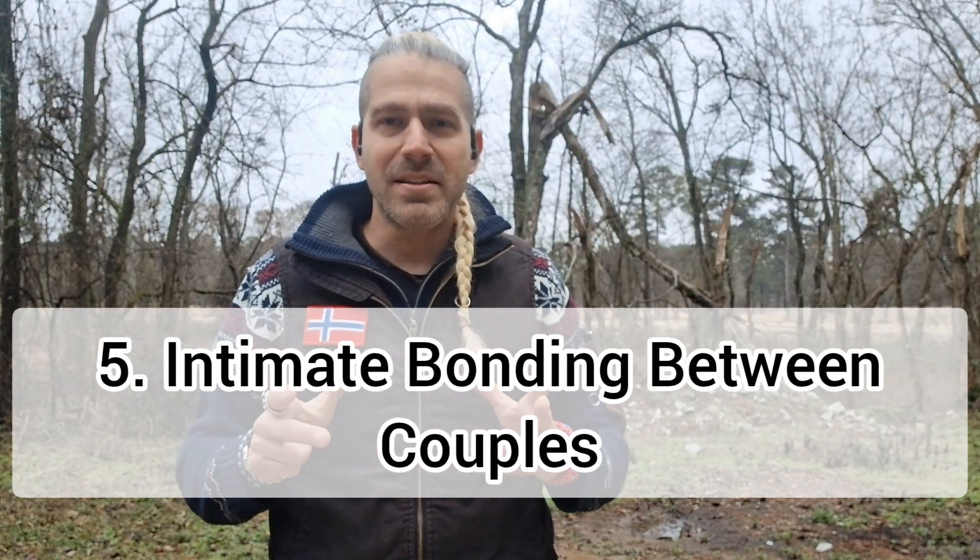That leads to the fifth point: these sounds are used for bonding between mates. Two crows will do little coos and little sounds to each other to indicate bonding — kind of like how you call your partner 'baby' or 'sweetie.' We as humans change volume, pitch, and wording; crows change sound. So they go from calls to clicks to whistles to purrs to coos depending on the situation.